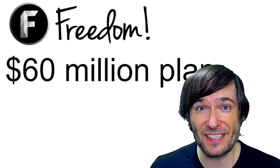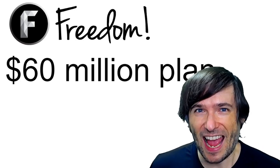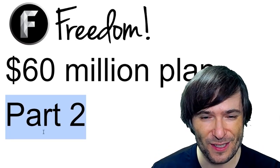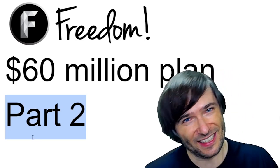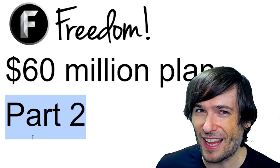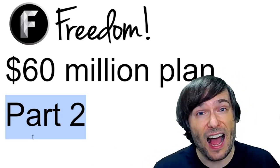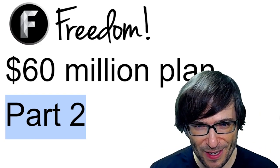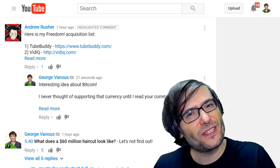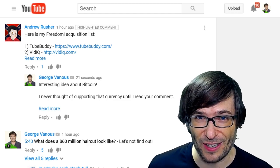What is our plan to invest the 60 million US dollars that the Freedom Family is getting as a cash injection? Today I will reveal part two of that plan. Click that eye to see yesterday's video where I revealed part one, where we talked about growth by acquisition. And today I will feature some of your deserving comments where I asked you to tell me what you think we should focus on in terms of acquisition targets.